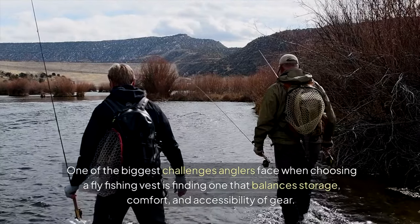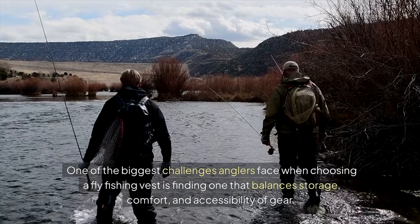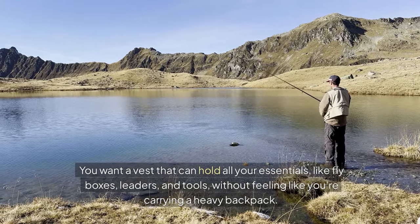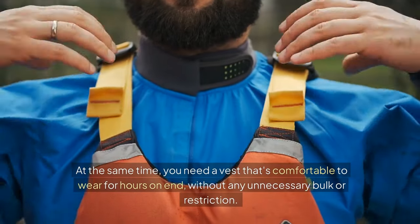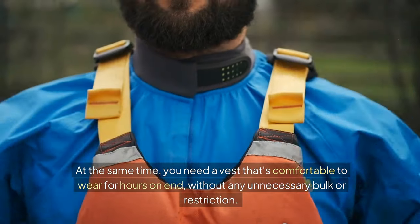One of the biggest challenges anglers face when choosing a fly fishing vest is finding one that balances storage, comfort, and accessibility of gear. You want a vest that can hold all your essentials, like fly boxes, leaders, and tools, without feeling like you're carrying a heavy backpack. You also need a vest that's comfortable to wear for hours on end, without any unnecessary bulk or restriction.